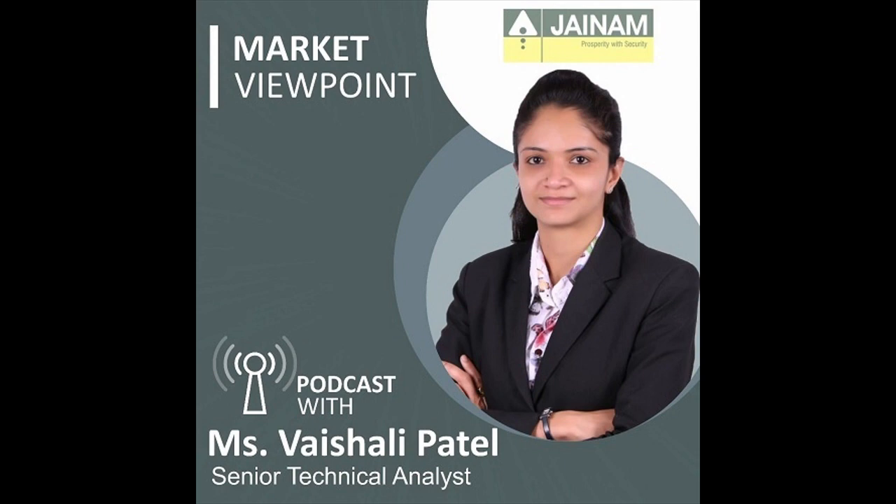For the index, 22,500 is expected to play a crucial role in determining the index's further direction. The support for Nifty 50 is visible at 22,400, where short-term moving averages are converging. On the higher end, a sustained move could take the index towards 22,600 and higher in the near term.